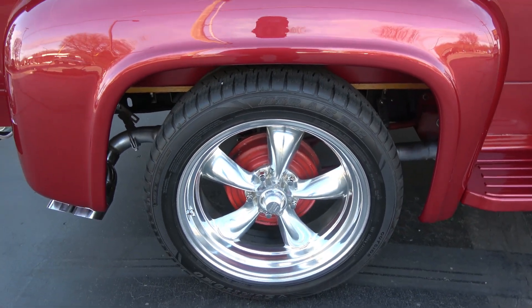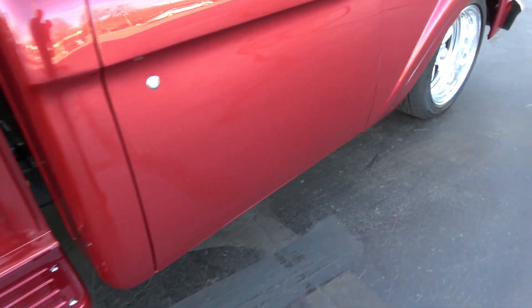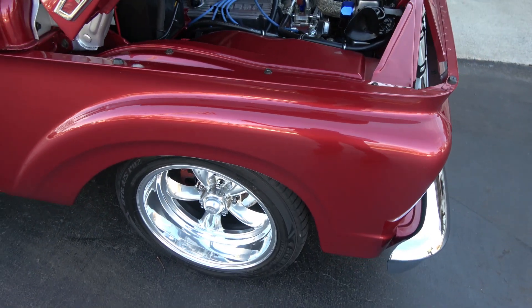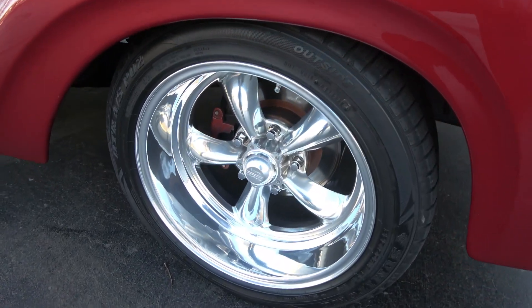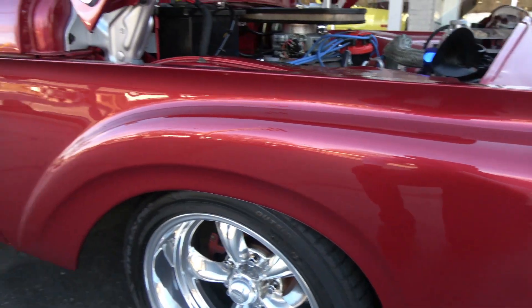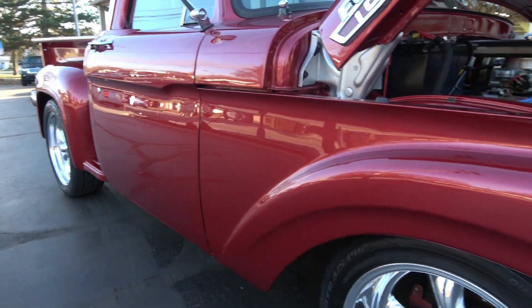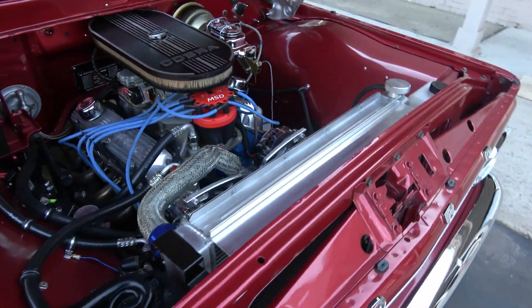18 and 20 inch American Racing Torque Thrust wheels. It's got adjustable coilovers on the rear — might be a little wax in there. It's all TCI front and rear chassis with a little rake to it. If you want the rear down you can, it's adjustable. It's a TCI tubular IFS on the front with power rack and pinion steering.